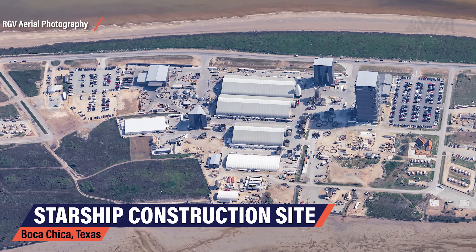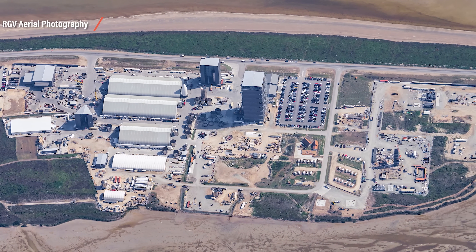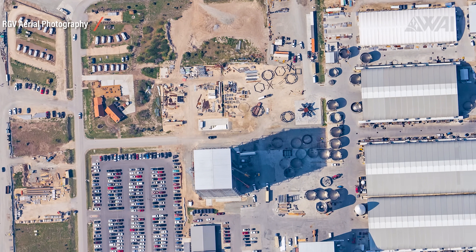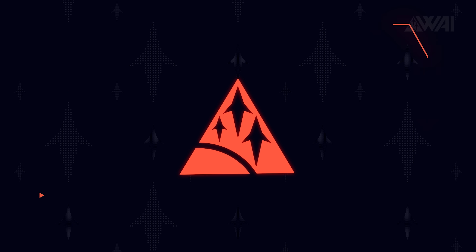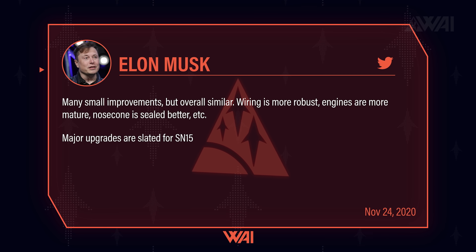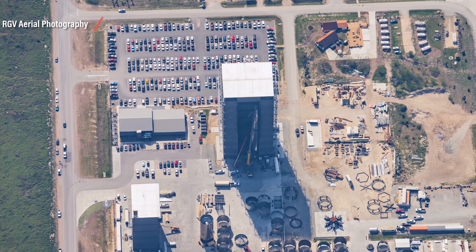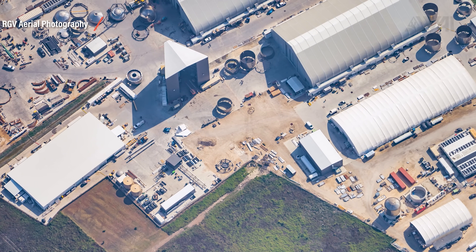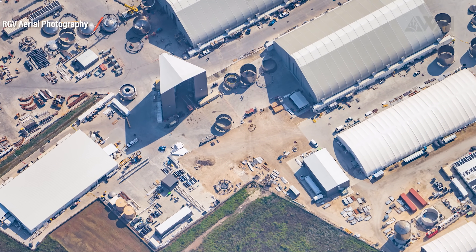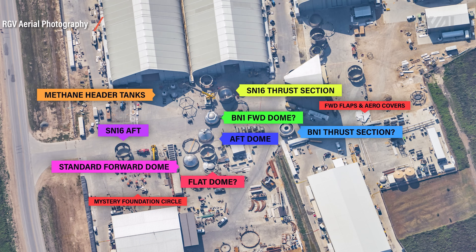Luckily, we have Mauricio from RGV Aerial Photography, who regularly does flyover reporting with the latest pictures from Boca Chica. Major upgrades are slated for Serial Number 15. Musk has already said it back in late 2020. Since Serial Numbers 12 and 14 have been cancelled, this will be the next batch — the first Starship of a new generation, Starship prototype Block 3, so to speak. If we stick to the block idea, what will this next block of Starships do differently? If you look closer at Mauricio's footage, you can already see a few things.